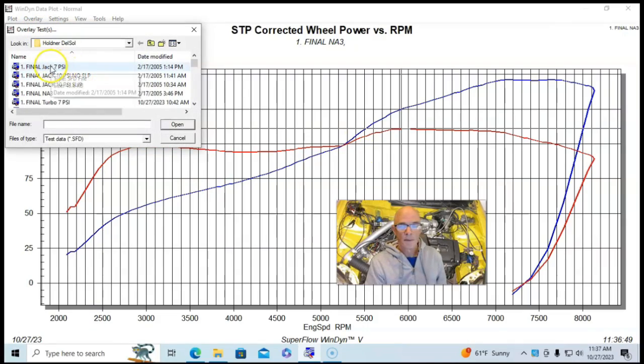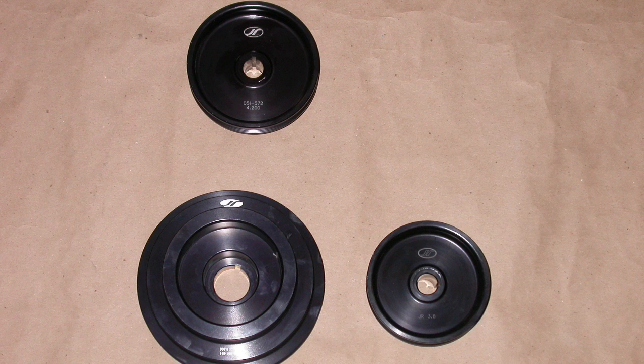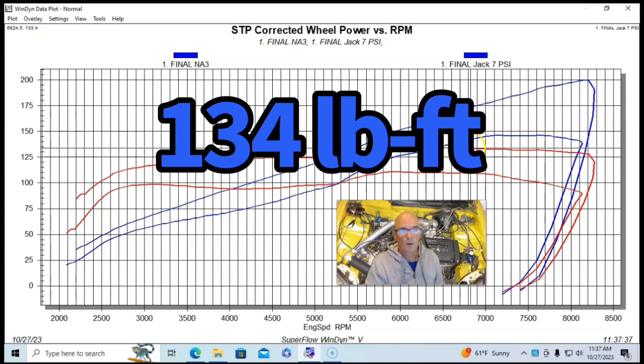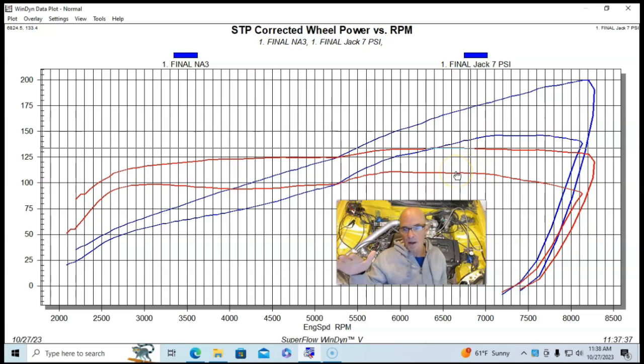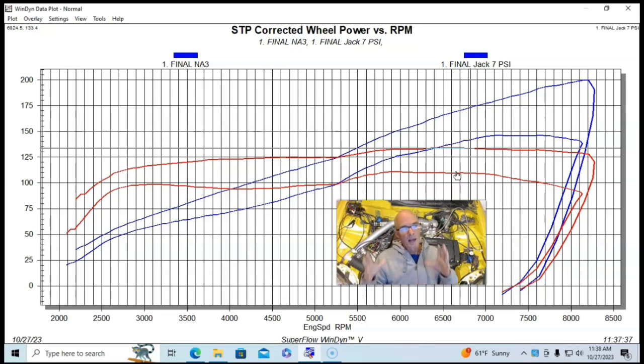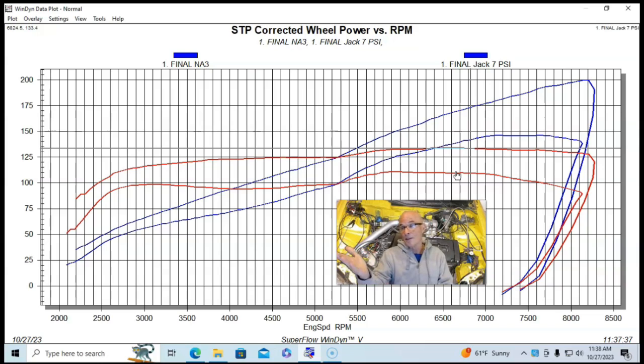Here's what happened when we added our Jackson Racing Supercharger. We ran a pulley to get as close to 7 pounds of boost as we could. The Jackson Racing Supercharger produced right at 200 horsepower and peak torque was pushed up to 134 foot-pounds. Notably, the Jackson Racing kit replaces the factory B16 intake manifold with a very short runner intake manifold mounted directly to the blower, with no intercooler. Short runners help it make power all the way out to 8,100 RPM.